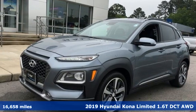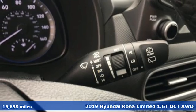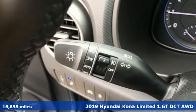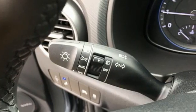It's a 2019 Hyundai Kona. Hyundai's attention to detail means a better driving experience for you. You'll look forward to every drive with features like these.